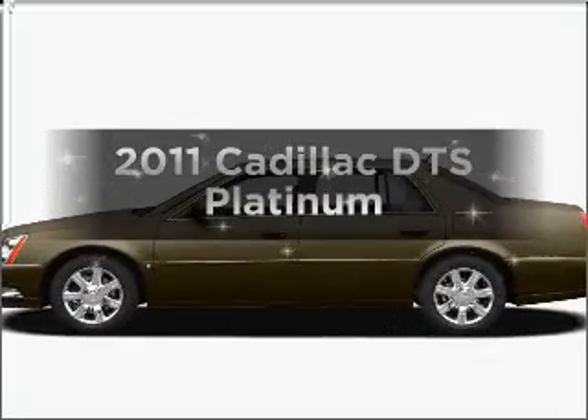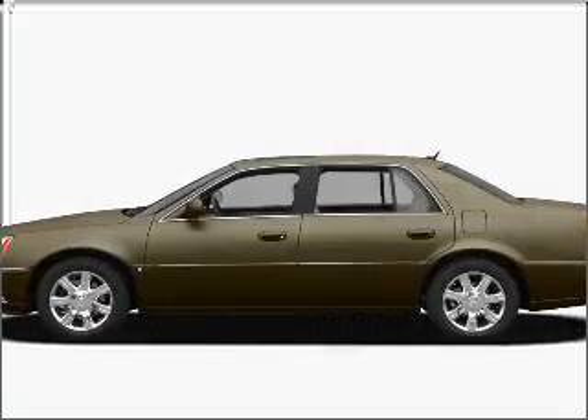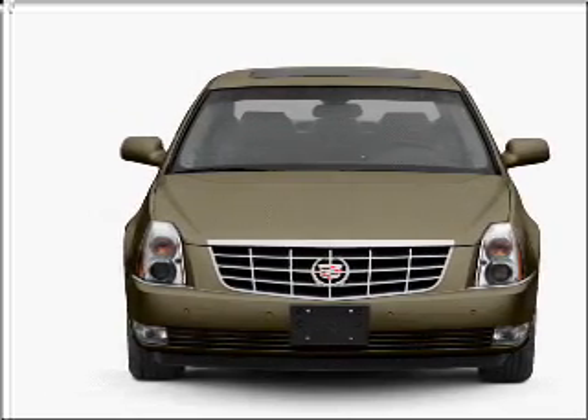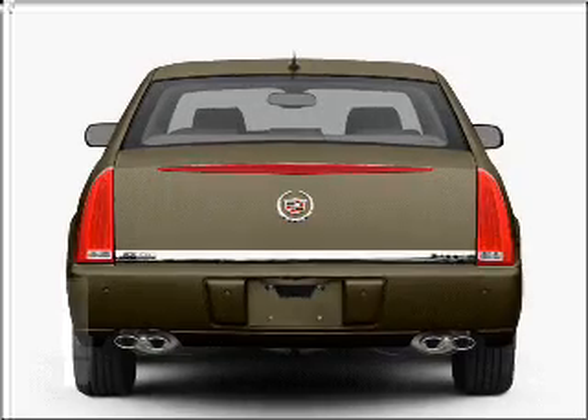Introducing the 2011 Cadillac DTS — everything you need under one roof with this great vehicle. With a powerful eight cylinder engine that responds smoothly to its automatic transmission.